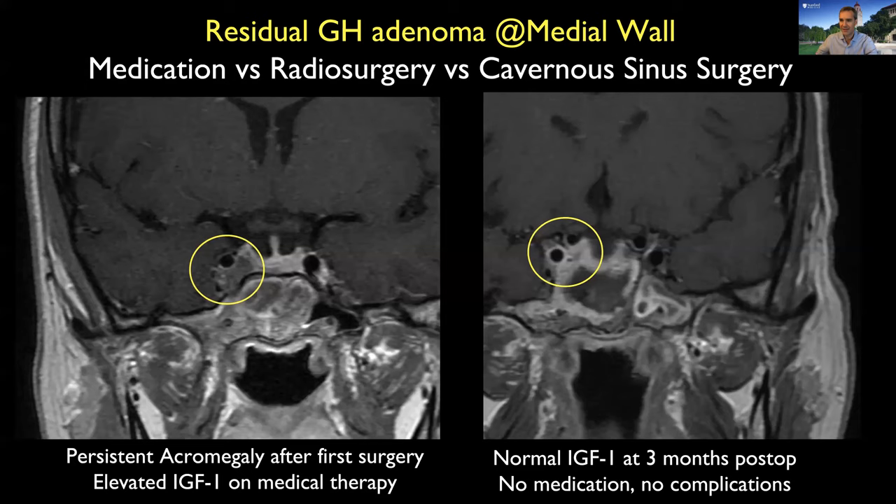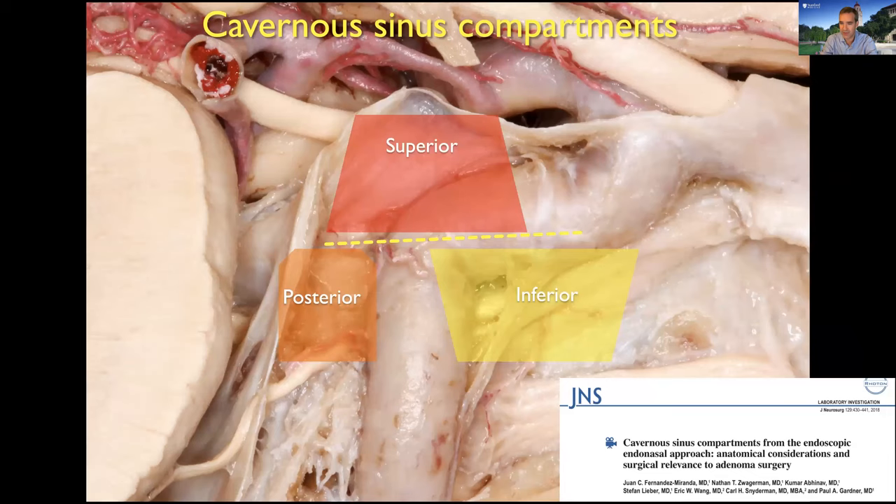This technique has revolutionized how we approach tumors in the cavernous sinus. Another patient from out of state had a tumor previously removed elsewhere, but the tumor was left embedded in the middle wall — this patient has acromegaly, which is so common in this presentation. I go into the middle wall of the cavernous sinus and remove the tumor completely. The patient is in remission with a normal IGF-1 level. This is a life-changing operation.